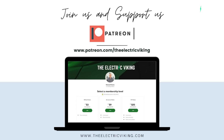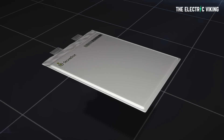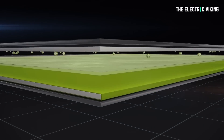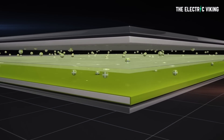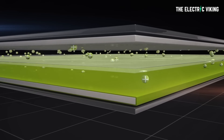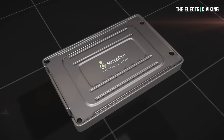A big shout out to the 60 Patreons supporting the channel. Thank you — really appreciate your support. Also, to those who've become members, you can click the member button and get access to videos 24 hours in advance. Now, Electric has reported that Storedot, an Israel-based electric vehicle battery startup, claimed that it has become the first company to produce silicon-dominant extreme fast charging, or XFC, cells for electric vehicles on a mass production line.